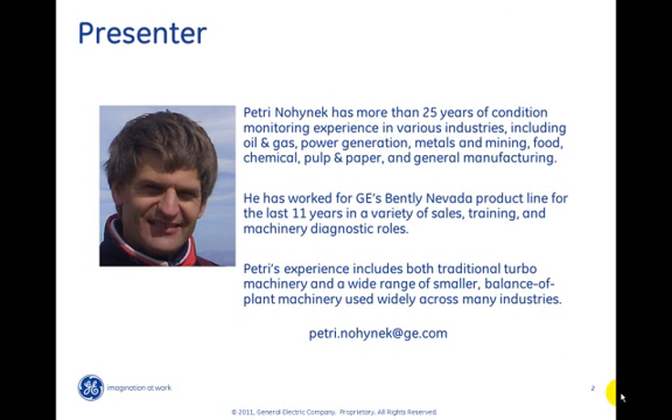I have more than 25 years of experience in condition monitoring, serving various industries including oil and gas, power generation, metal and mining, food, chemical, pulp and paper, and general manufacturing. For the last 11 years I've been working for GE Bentley Nevada in different positions in sales, training, and also machinery diagnostics. During these years I've been working on traditional turbomachinery but also on a wide range of smaller balance of plant machinery used widely across all of these industries.